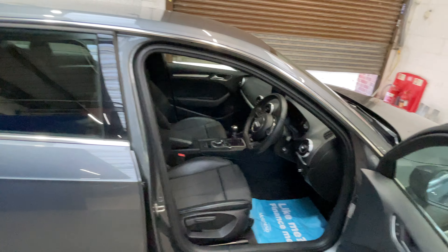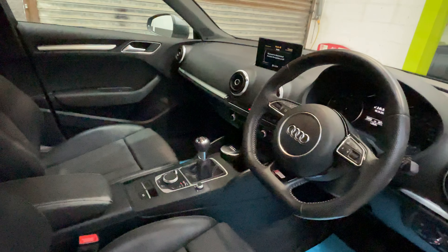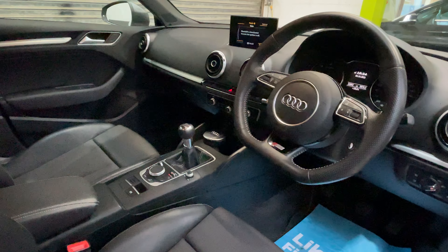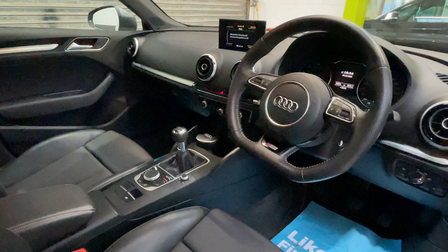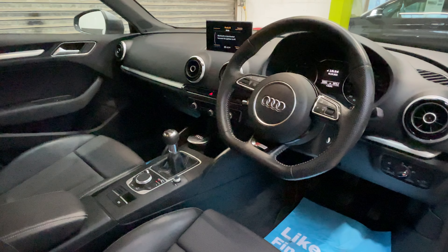As we look into the interior you'll see the seats are in great condition — half leather. The car comes with satellite navigation, Bluetooth, climate control and heated seats, to name a few items.